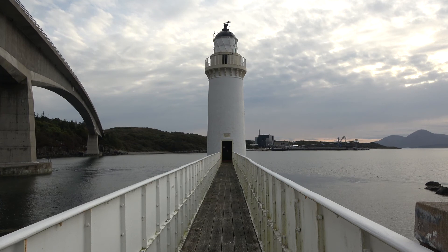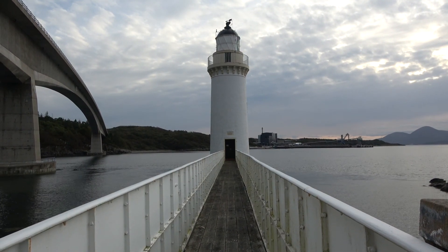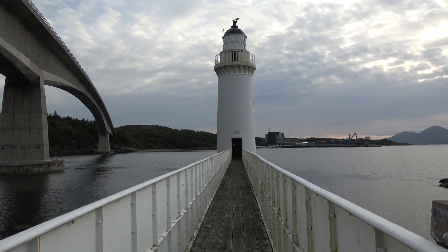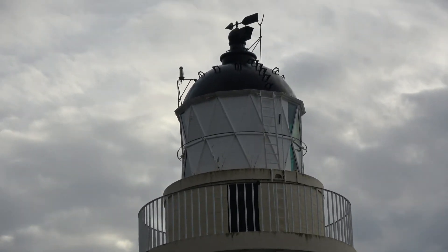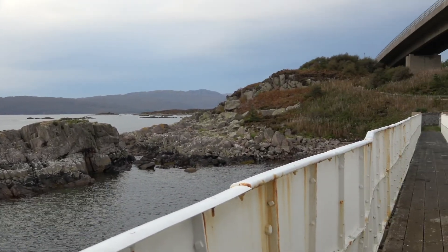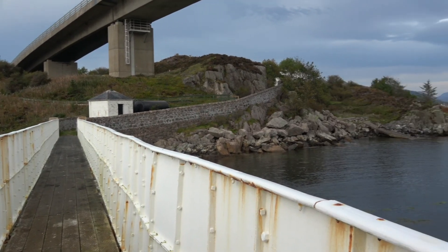This is the lighthouse on the Gavin Maxwell site — his cottage is a little higher than where I'm staying. And this is the lighthouse, folks. I'm at the door — the front door. There's only one door anyway, and this is the view.